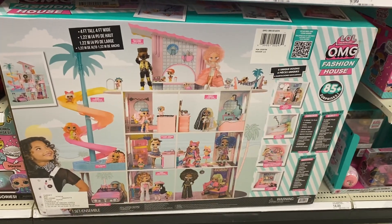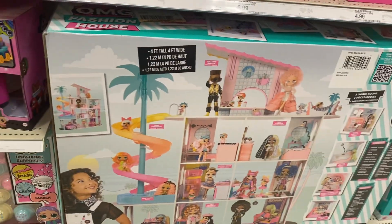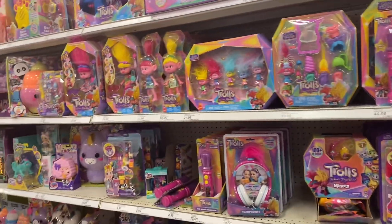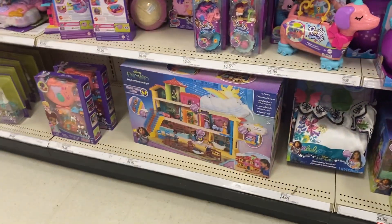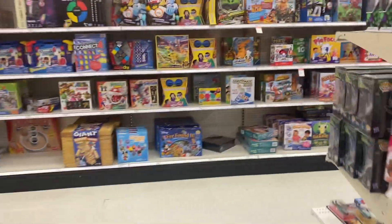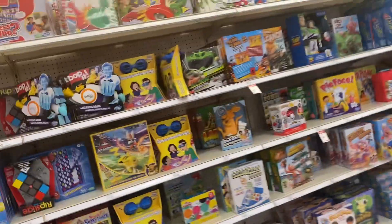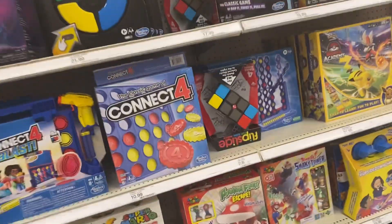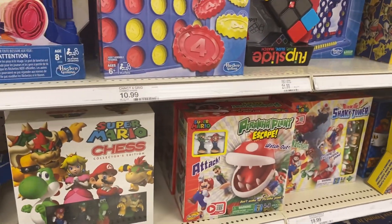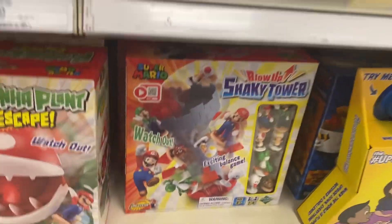Look how big this L.O.L. house is — it's got a water slide and a little palm tree. You have some Trolls. This Encanto house looks cool. Got lots of board games — you know the classics. The Mario chess set looks cool, and there are some Mario games here. This Shaking Tower game is really cool — I got that as a birthday gift for someone.